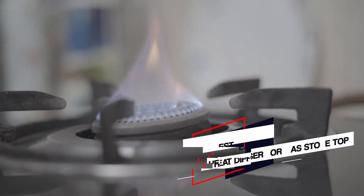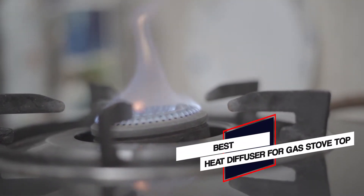Here are the 5 best heat diffusers for gas stove top. So let's get started.